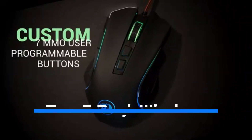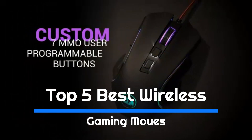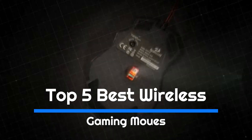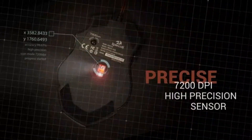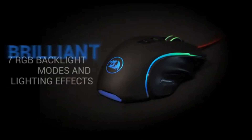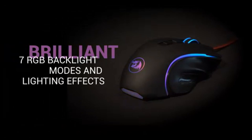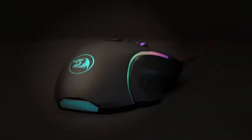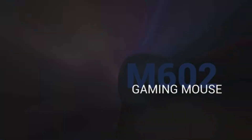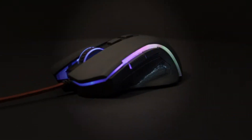Gaming mice have changed a lot in the past few years, and we're at the point where the 5 best wireless gaming mice have the same or even lower latency than some wired gaming mice. You may still prefer the reliability of a wired connection, but the difference isn't noticeable in most cases. When looking for the right gaming mouse, you'll want to find one that fits your hand size and is suitable for your preferred grip types. It should also have a high polling rate and low click latency.